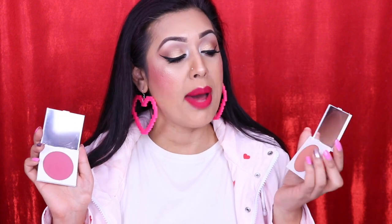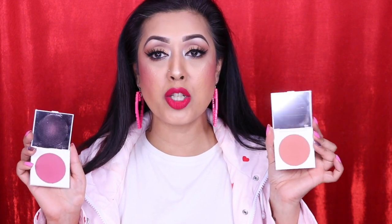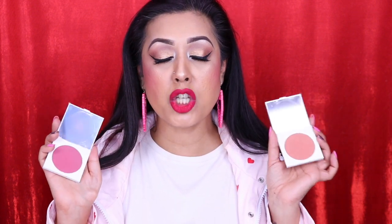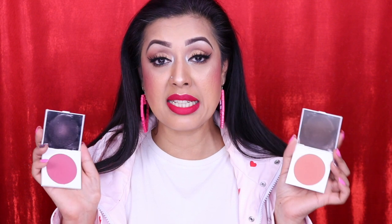Two more blushes I've been loving are the ColourPop powder blushes in Tulip to Quit and Glass Slipper. Glass Slipper is the perfect everyday shade for me, and Tulip to Quit is for more plummy pinky looks — a bit more vibrant. These are so beautifully pigmented. All their powder blushes are amazing and these are definitely a 10 out of 10.